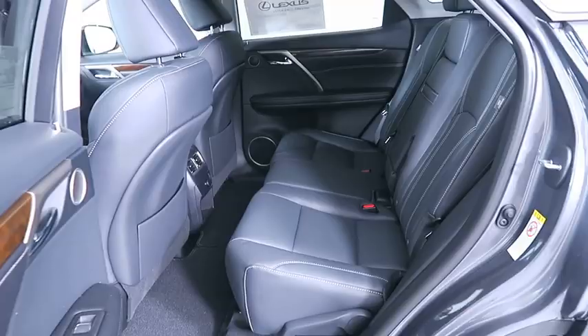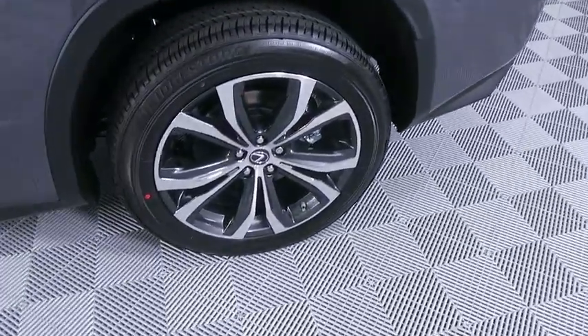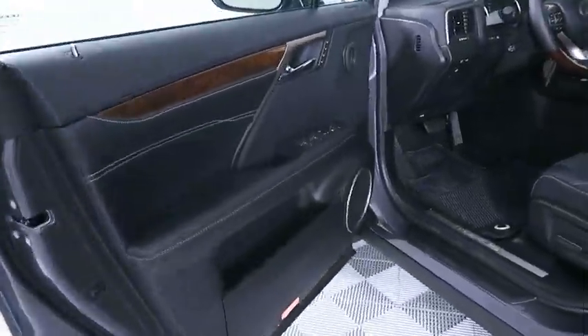Bluetooth, leather wrapped steering wheel, adjustable steering wheel, power steering, floor mats, four-wheel disc brakes, aluminum wheels, auto dimming rear view mirror, keyless start, cruise control.